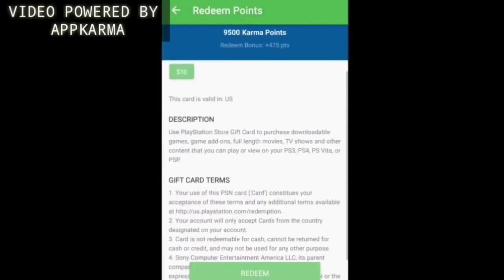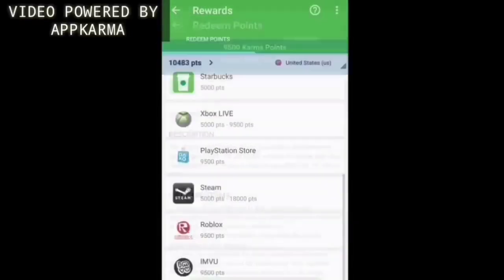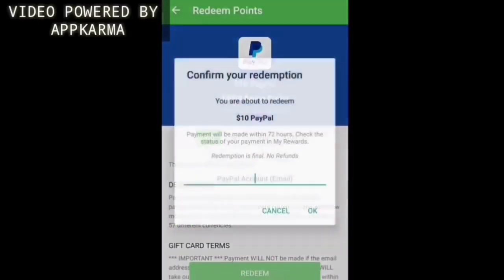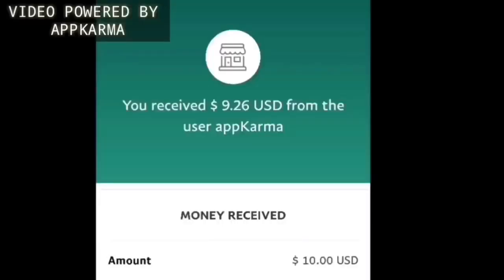If you want a PSN gift card, just click on PSN store and then finalize your redemption. Or if you would like to get $10 worth of PayPal money, just click on PayPal, go to $10, click on redeem, enter your email address, click OK, go to your PayPal account, and there you have it guys.